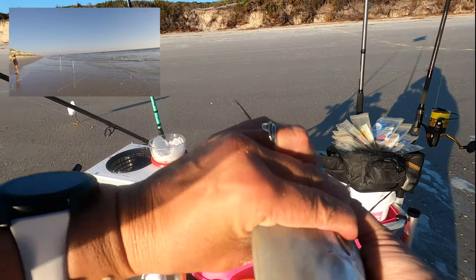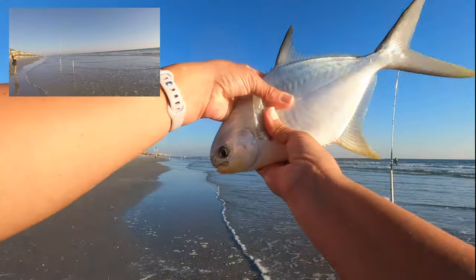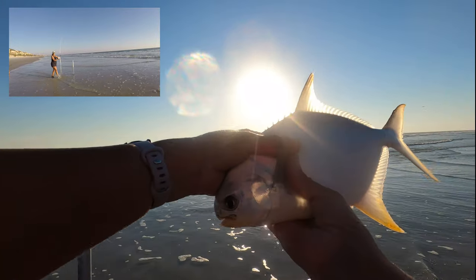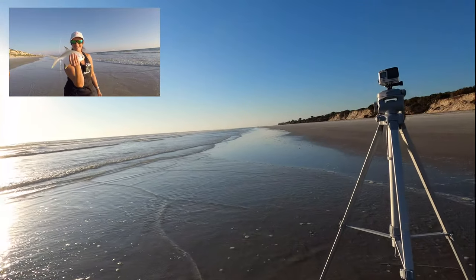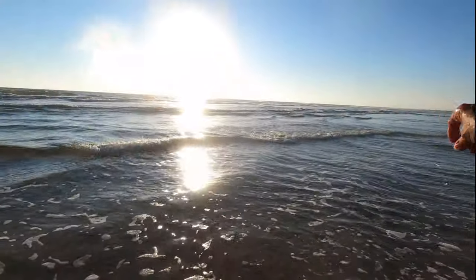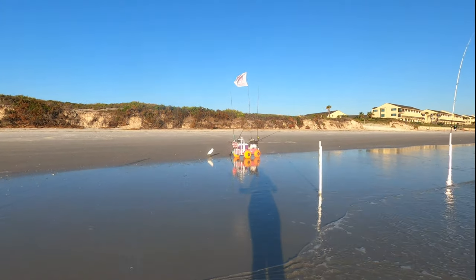Let's get you measured. He's short — about ten and a half inches to the fork. Beautiful little pompano. Let's show him to this camera too. He's going back. There he goes — he's going off. They're so much fun to catch. I love pompano!